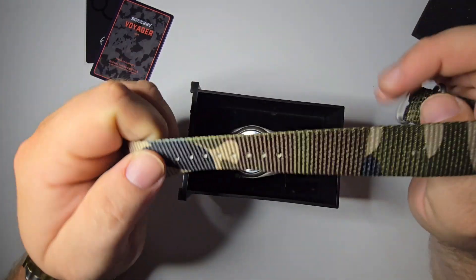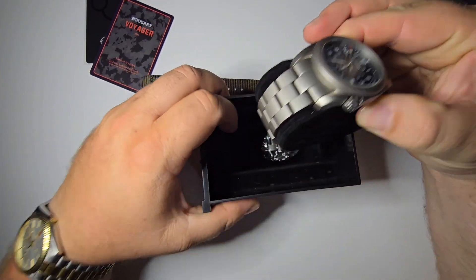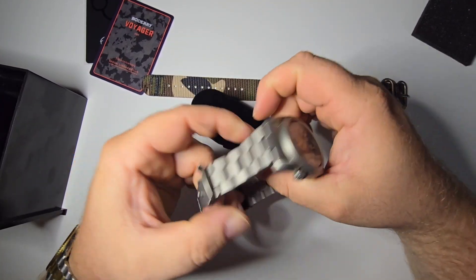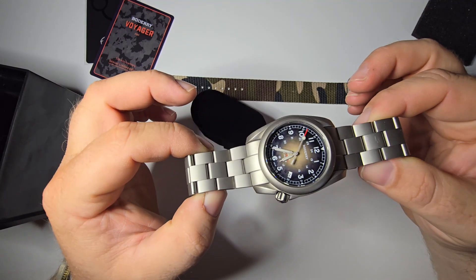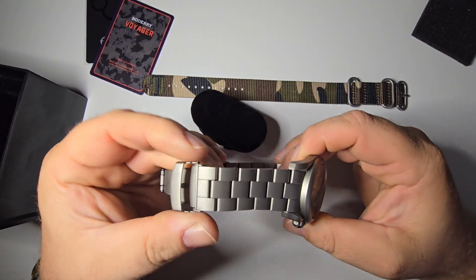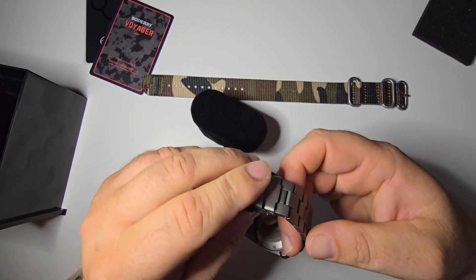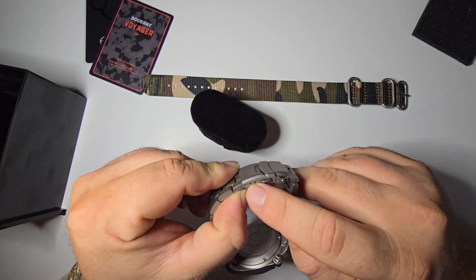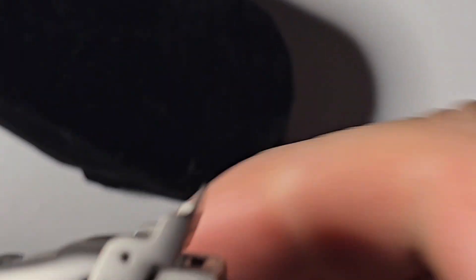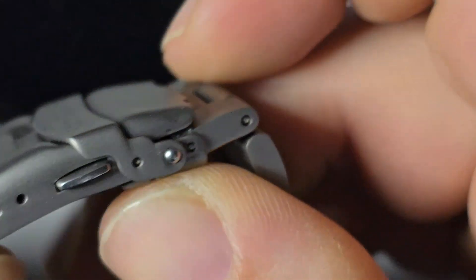Here it is — we got ourselves a camo strap and this dope little watch. I like these. It's good and lightweight — titanium. I'm not a big fan of that clasp, but it does its job. It's got three micro-adjusts with little ball bearings right here. Let's zoom in and take a look — we got little ball bearings. So that should last a long time.